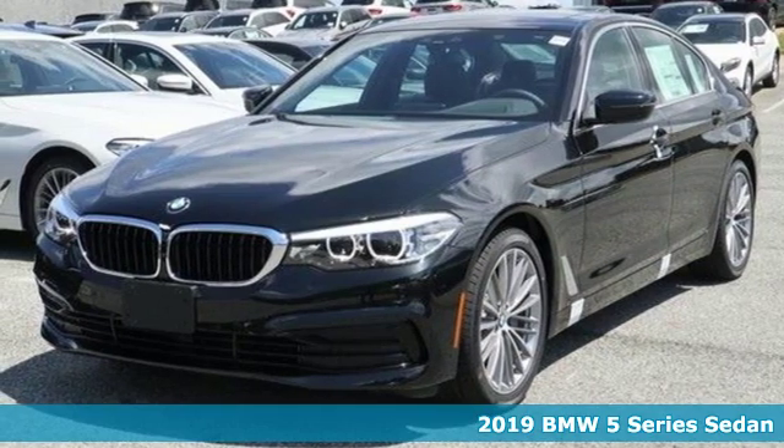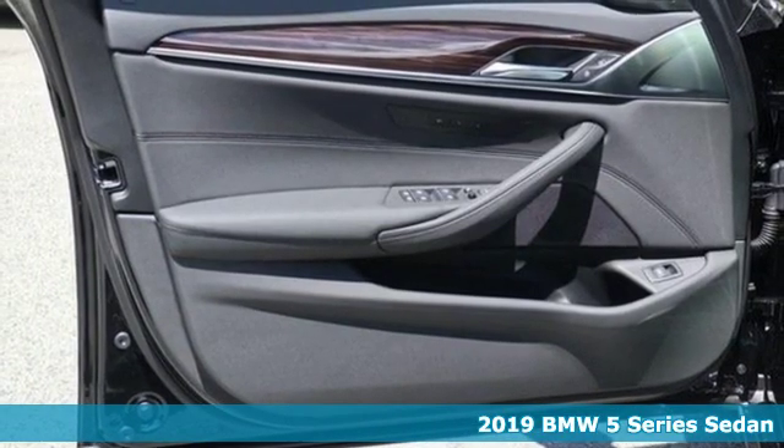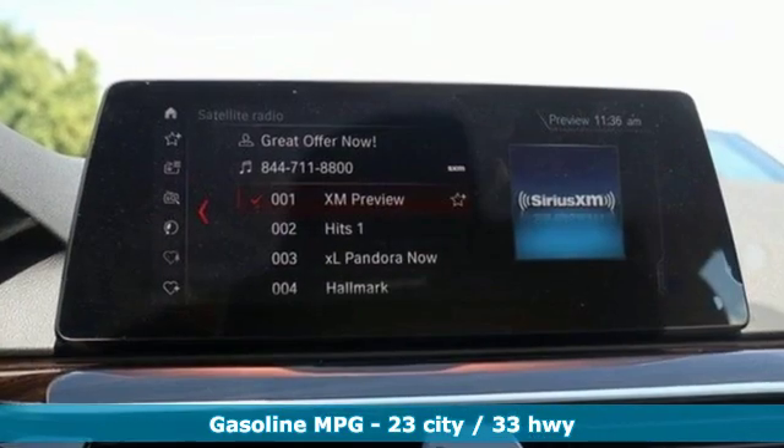It's a new 2019 BMW 5 Series. It is the epitome of sophistication in turbocharged form. Welcome to your oasis. You'll look forward to every drive with features like these.